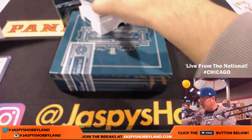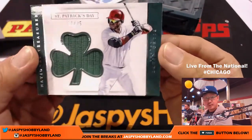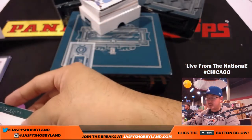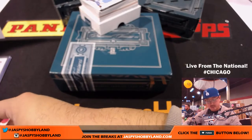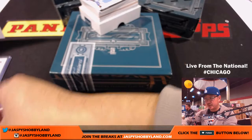Out of 25, a St. Patrick's Day patch. 11 out of 25, Big Papi — David Ortiz, Red Sox. That goes to Andrew, who's at the show. I think he got this spot from here. Thanks, Andrew.